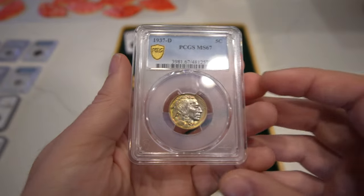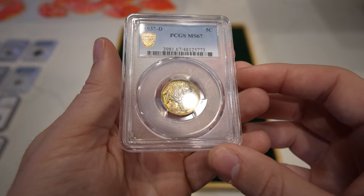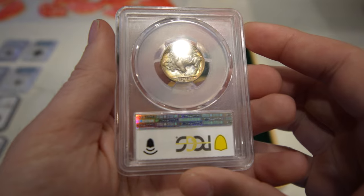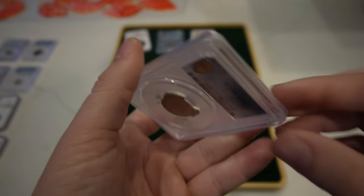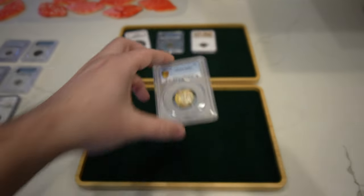Then we have this 1937D Buffalo Nickel, graded Mint State 67. Exceptional color on the obverse — it was like in an album or something. It's graded MS67 just because of the strong strike, and it's just a lovely, lovely high-grade coin. We had to pay a little bit for the color, but that's okay. It does have all the bells and whistles.